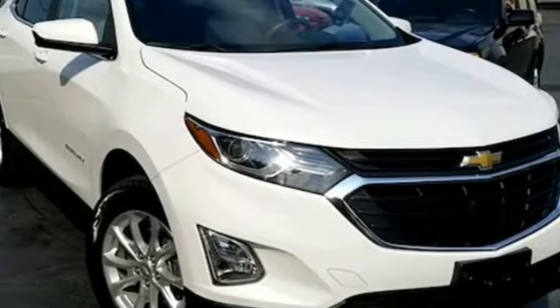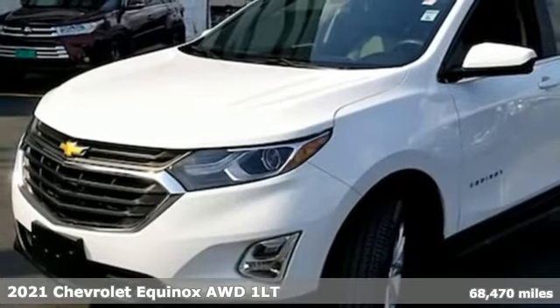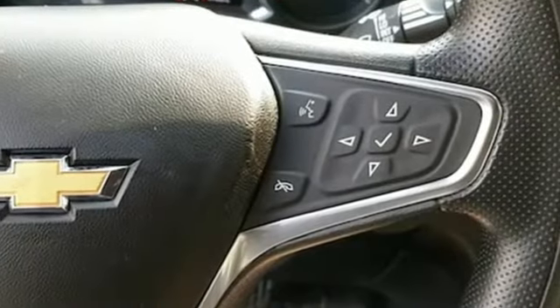Here's a 2021 Chevrolet Equinox. This Equinox is a talented multitasker with impressive fuel economy, thoughtful safety features, and a powerful performance. And with features like these, every drive is a pleasure.